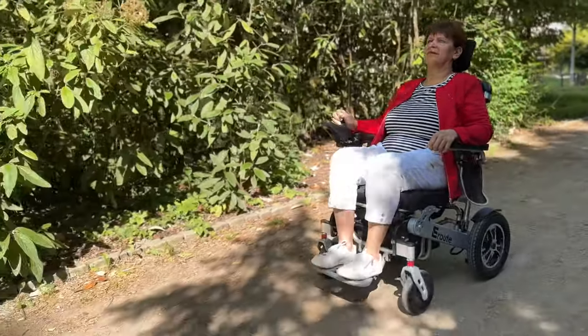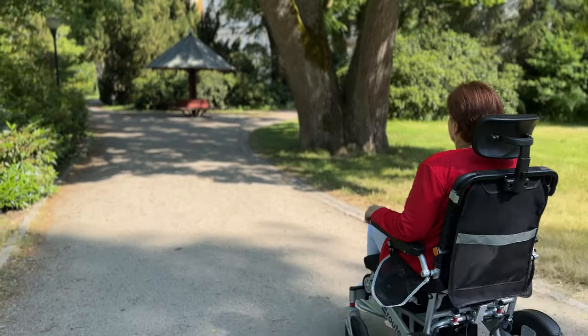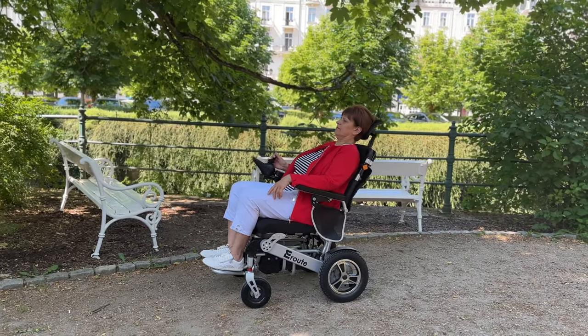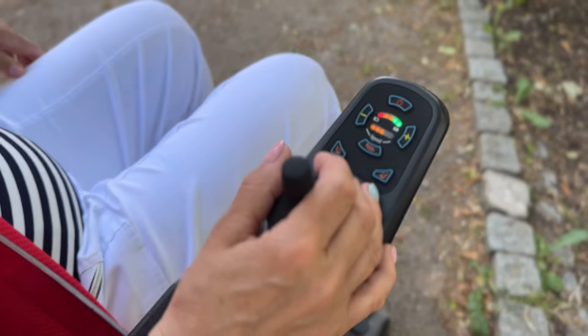Introducing the Aroute 8000R electric folding wheelchair, where mobility is combined with maximum comfort. Get ready for a new level of comfort and relaxation. With its innovative automatic reclining function, the 8000R wheelchair allows you to find your perfect position at the touch of a button.